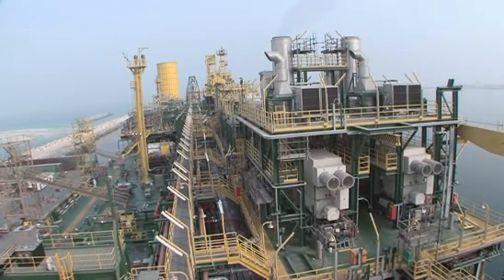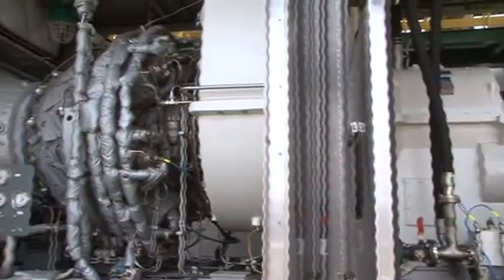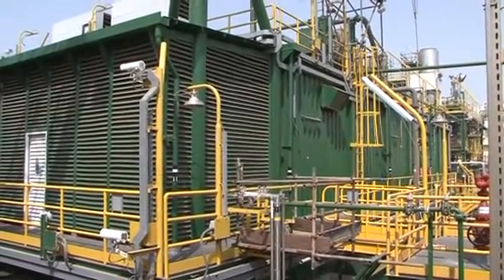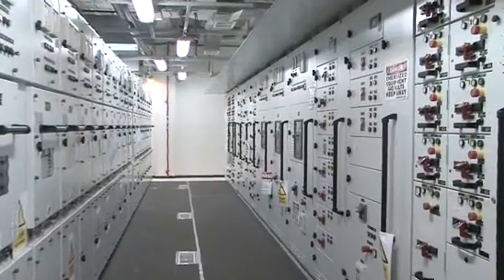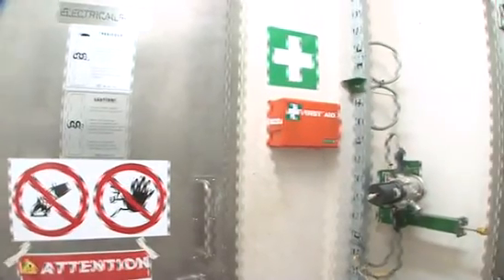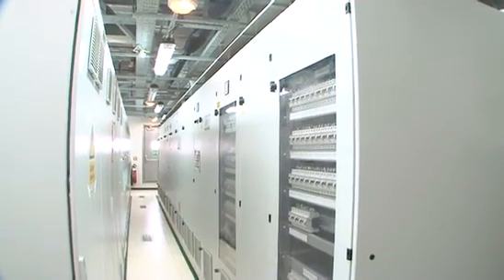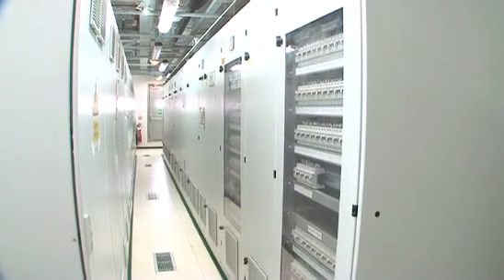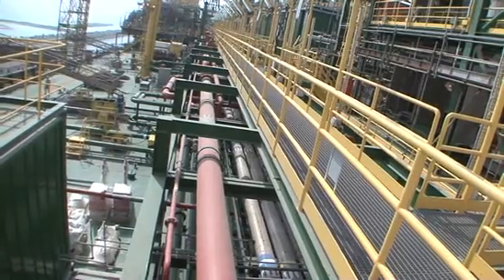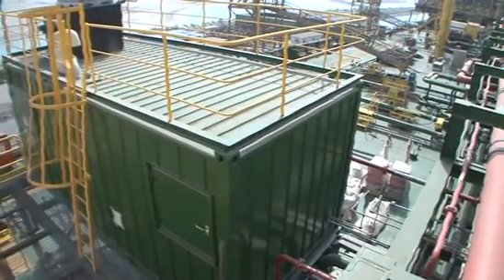Two gas turbines provide the main power for all the topside process facilities and are located on the power generation module 50. The local equipment room, module 51, is divided into three pressurized rooms: an electrical room with switchboards and equipment for main, essential and emergency power distribution; an instrumentation room with integrated control, safety and shutdown cabinets and uninterrupted power supply; and the battery room. An external louvered enclosure holds the power transformers. The FPSO process facilities are completed by module 62 laboratory for various analyses to be carried out on board.